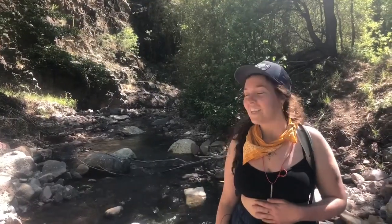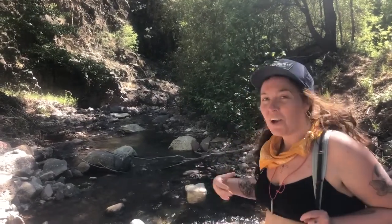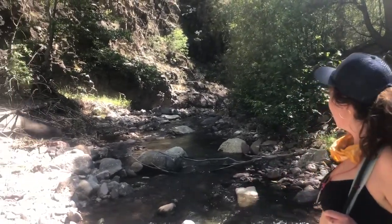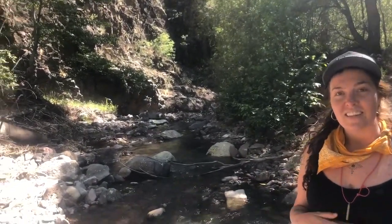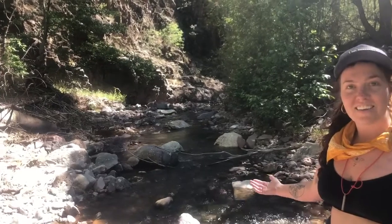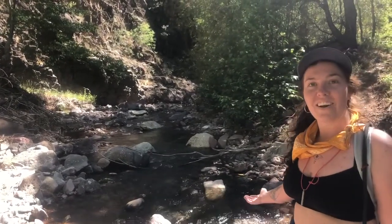Nature rocks! Hello everyone, and welcome to Casey's Nature Channel. I am guest star Ray. Here we have a beautiful water scene. It's lush and high, and you can tell that the water's high because of the water.